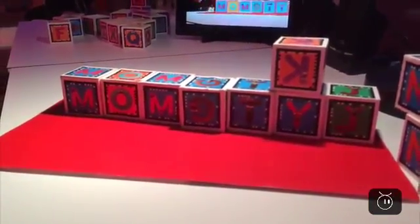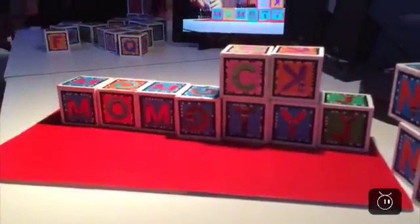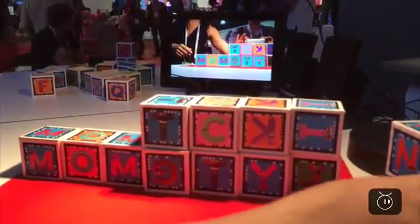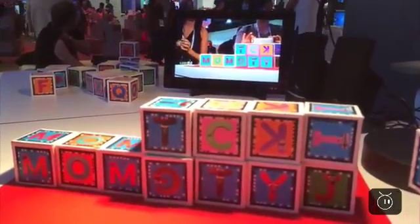Grover has come back and complimented us on our roadblocks.